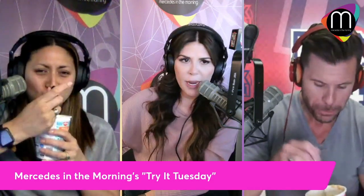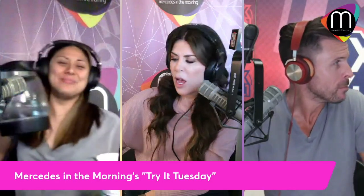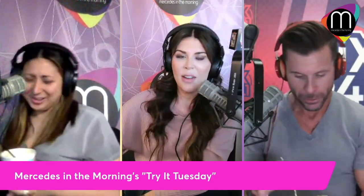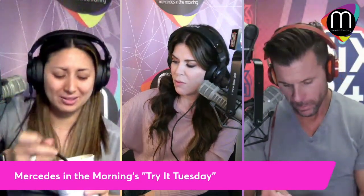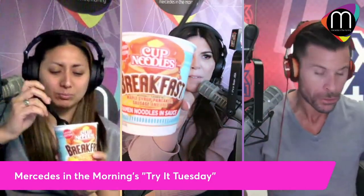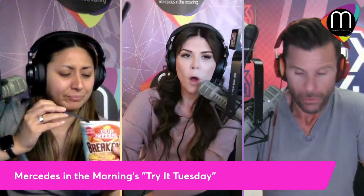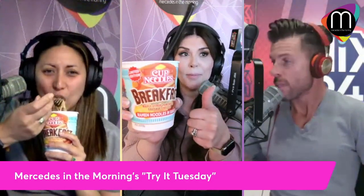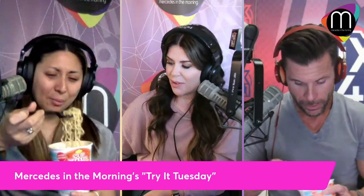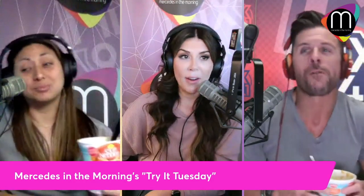The smell is so off-putting, but then when you taste it, it's pretty good. The broth is delicious. What a curveball on that one — I was ready to start complaining, but I can't. It's pretty darn good. Again, if you're just tuning in for Try It Tuesday, we're doing Cup Noodles breakfast edition with the flavors of maple syrup, pancake, sausage, and egg — exclusively at Walmart or walmart.com. I have to give it a thumbs up. The sodium content is very high, so keep that in mind.